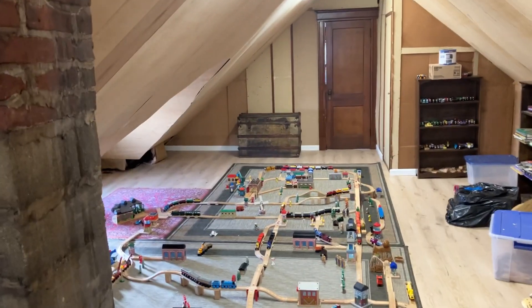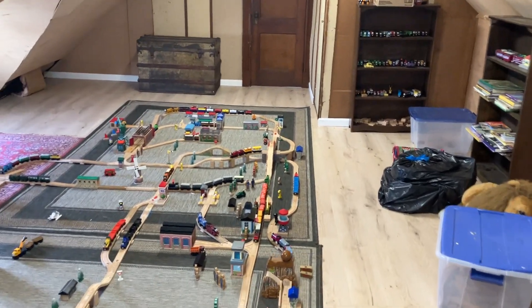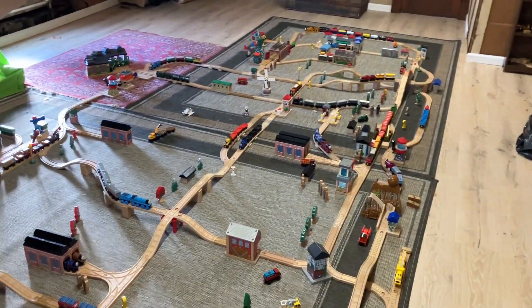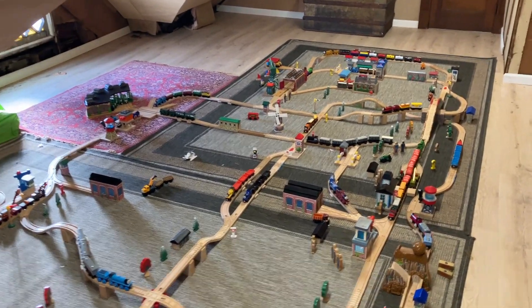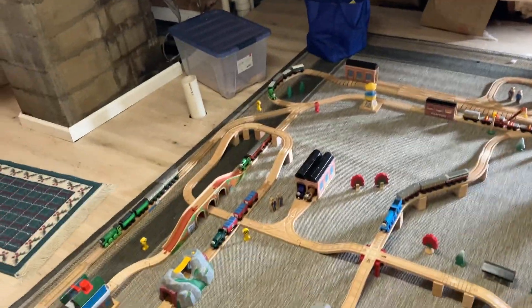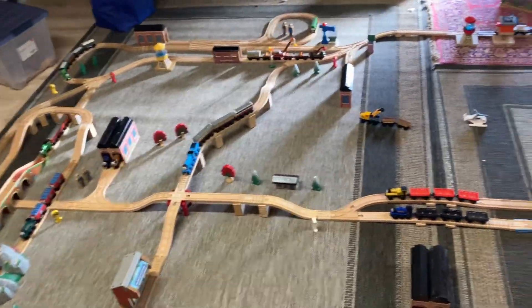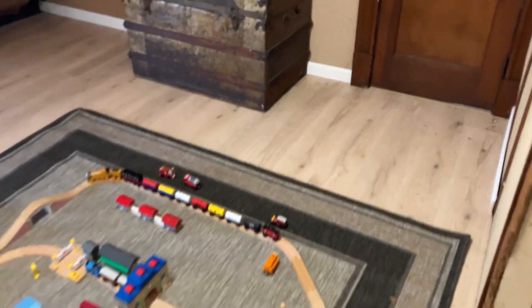Hello YouTube and welcome to my first video of 2024. Today we're going to look at my first Thomas Wooden Railway layout built in my attic. I can see it's huge and wide and there's space for a narrow gauge layout.